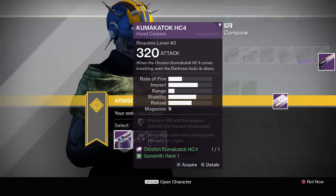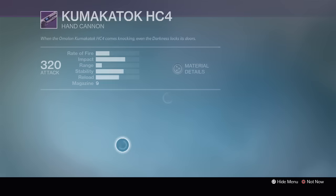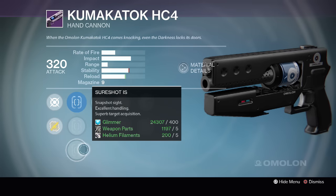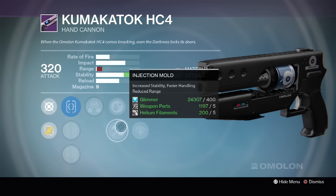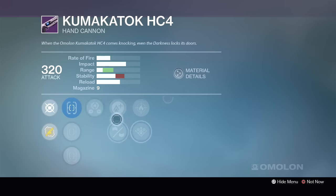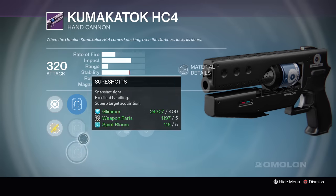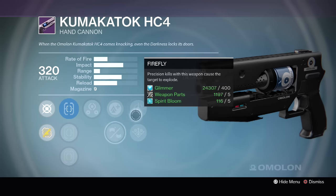The next one is the Kuma Katak HC4 hand cannon from Häkke. This one has Fast Draw, Quick Draw and Sure Shot with Third Eye, Lightweight or Injection Mold, with Outlaw or Danger Close. The second package has Fast Draw, Steady Hand and Sure Shot with Third Eye, Lightweight, Reinforced Barrel, with Firefly and Danger Close perks.